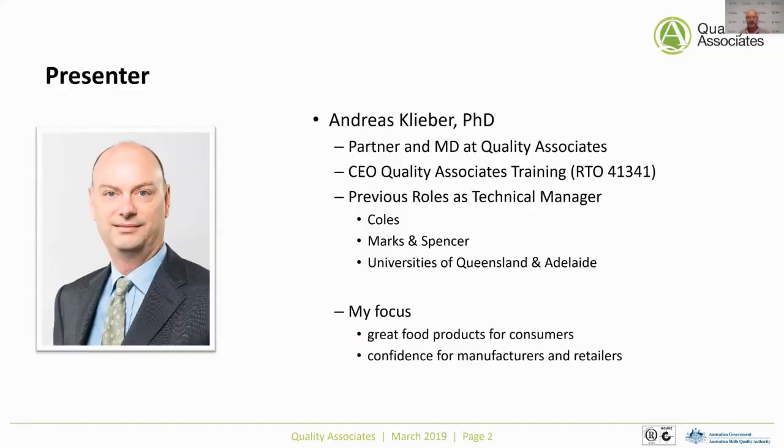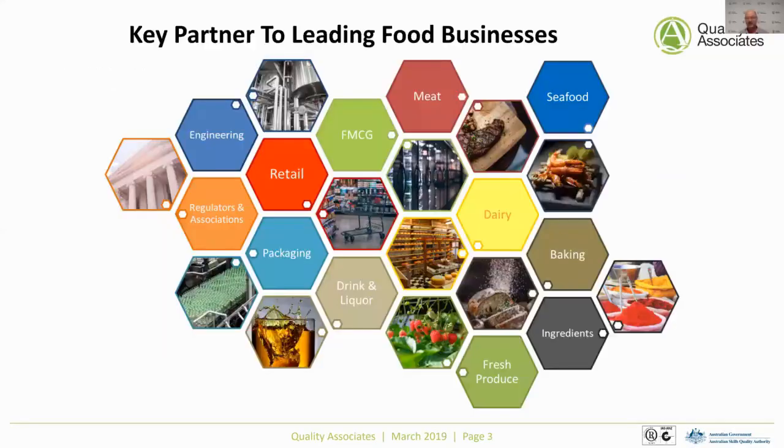We work quite closely with a large range of different food businesses — everything from retailers to engineering companies, regulators, packaging, but also FMCG companies, meat, dairy, baking, seafood, and so on.